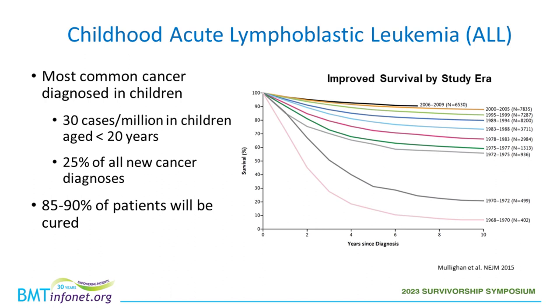Childhood acute lymphoblastic leukemia, or ALL, is the most commonly diagnosed cancer in children. There are about 30 cases per million in children aged less than 20 in the United States, accounting for approximately 25% of all new pediatric cancer diagnoses. Notably, 85 to 90% of patients will be cured with standard of care chemotherapy. As shown in this survival plot published by Charles Mulligan in 2015, our ability to increase survival has improved substantially over the decades.